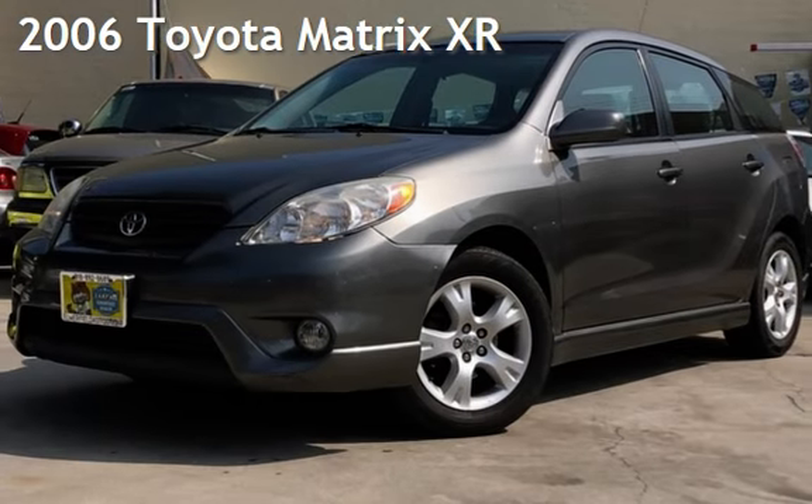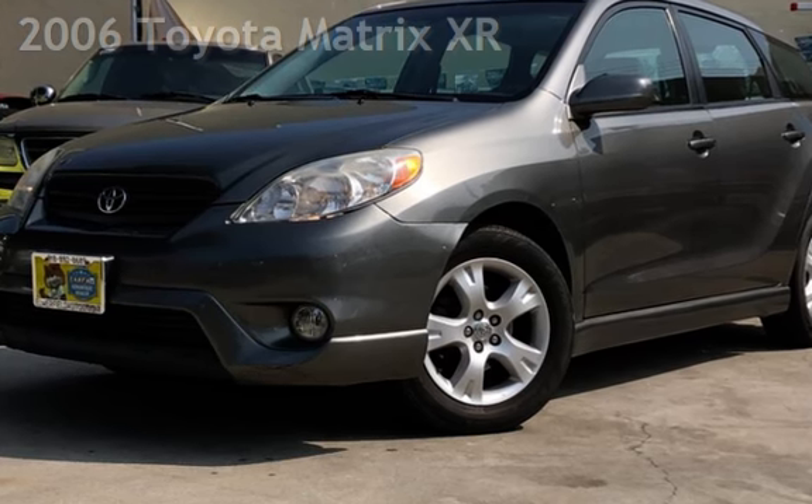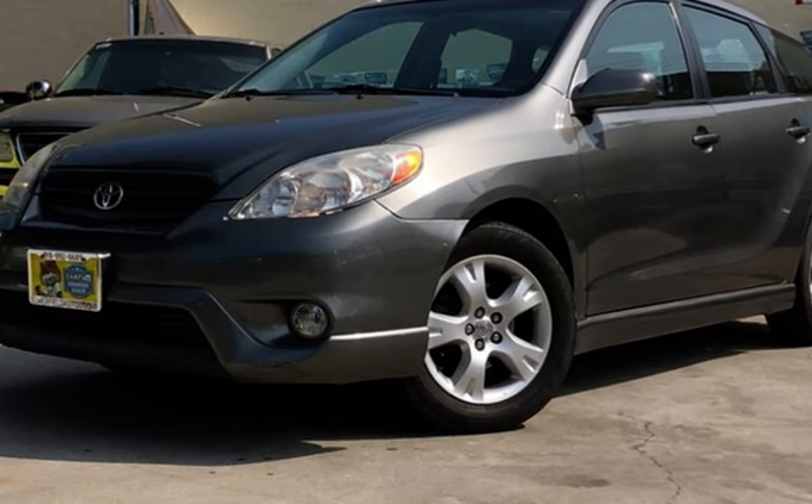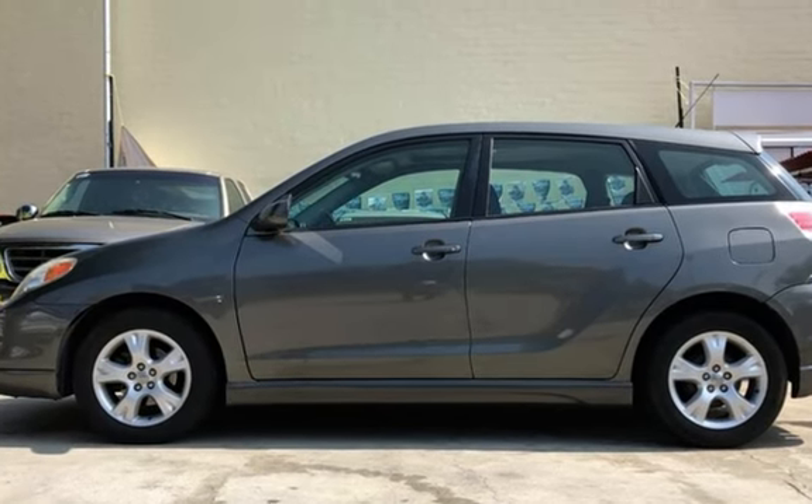Check out this pre-owned 2006 Toyota Matrix XR. This four-door wagon has a four-cylinder, 1.8-liter i4 engine, with front-wheel drive and an automatic transmission.